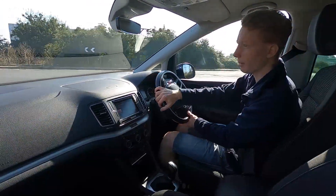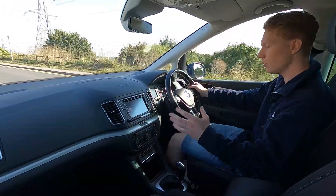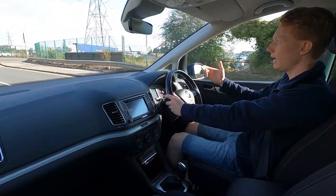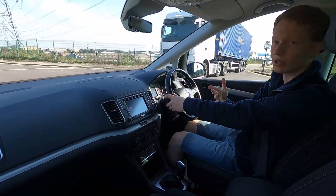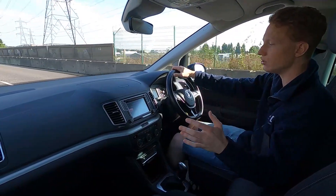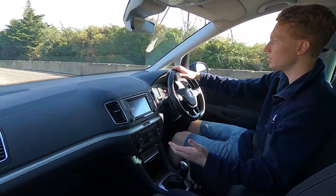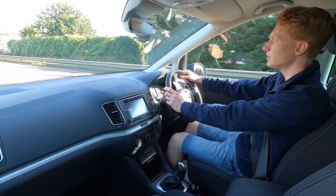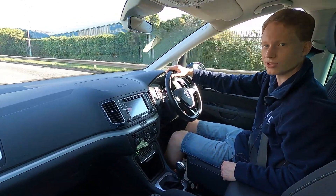It's a lovely car to drive and Volkswagen are a very reliable manufacturer. With our 75-point check and service that we carry out on every car we sell, you can be sure this car will last a very long time. If you're interested in this practical seven-seater Volkswagen or any of the other cars we have — over 250 in stock ranging from small city cars to large luxury SUVs — please visit lmc-cars.co.uk. Thank you for watching.